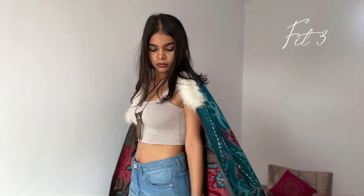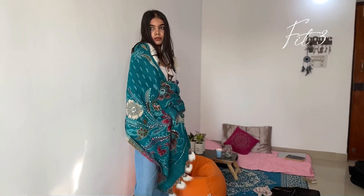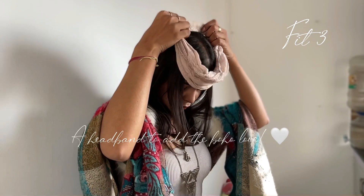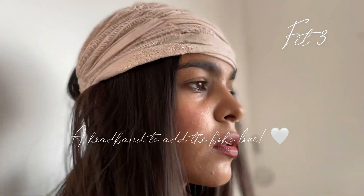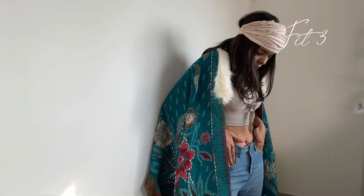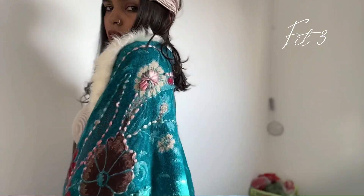I'm wearing the same top as the last outfit. Headbands are a very underrated accessory — I think headbands just add so much vibe to the look. The entire look is again one of my favorites; it's just so nice and so bohemian. Let me know in the comments what you think about this look — I just love it.